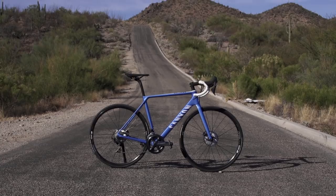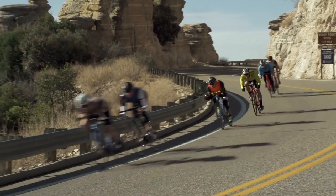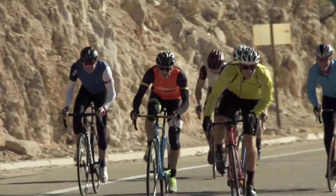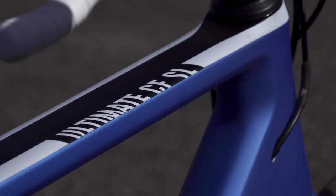After all was said and done we settled on the Canyon CFSL Disc 8.0 as our road bike of the year. The Ultimate is a general all-around road race bike — it's basically the same bike that the Movistar team will be riding next year.